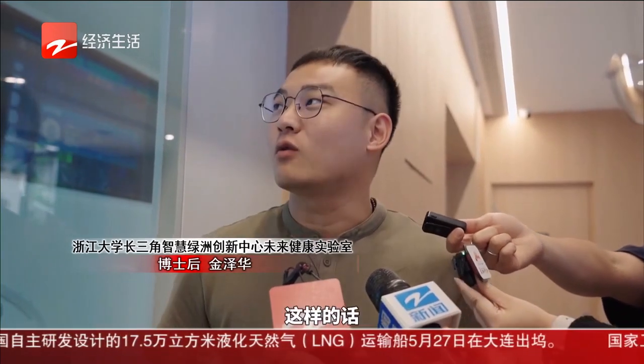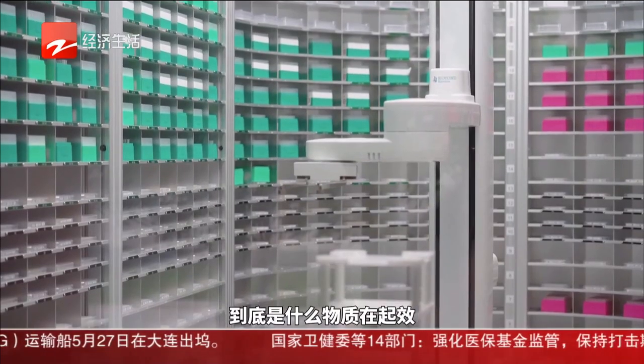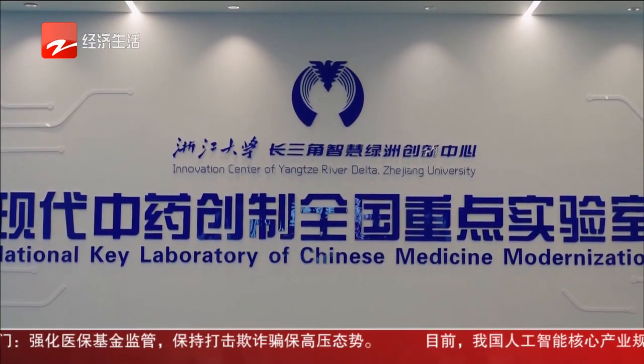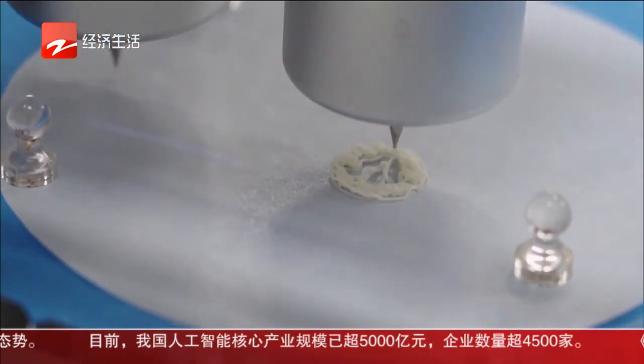It is expected that the automation and standardization of traditional Chinese medicine diagnosis and treatment will be realized in the future. Because many people have concerns about traditional Chinese medicine, this platform can help figure out how exactly Chinese medicine works and what kind of material is working, allowing everyone to use it with more confidence and peace of mind.